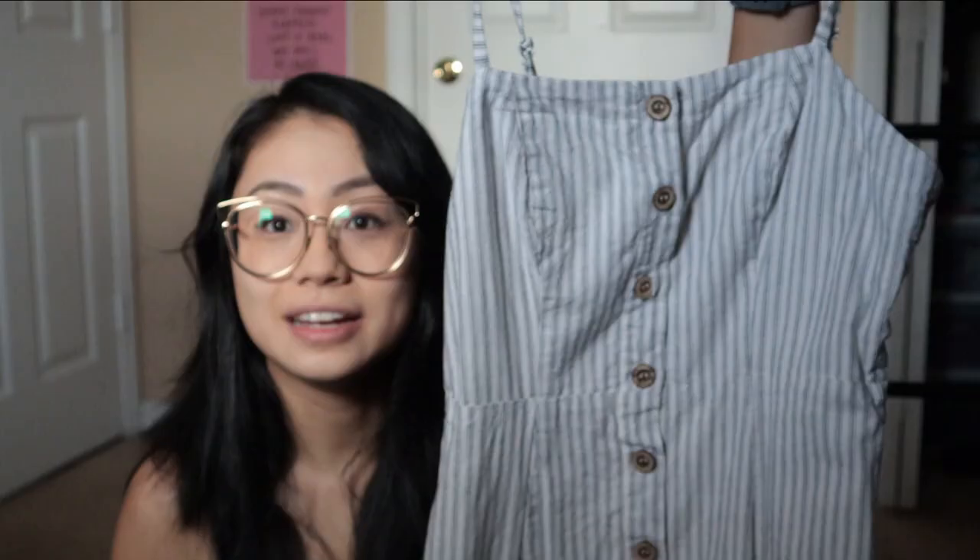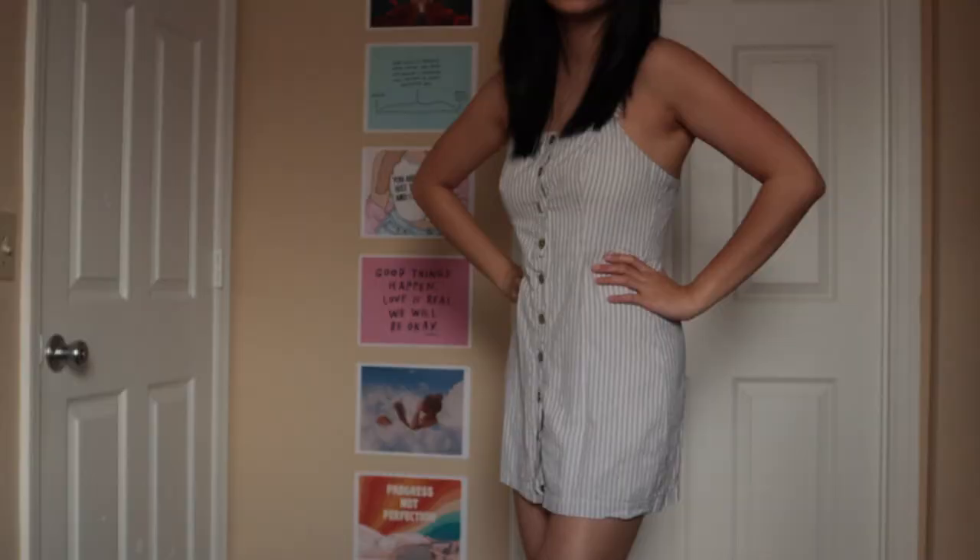I did a full-out Instagram photoshoot with this dress — casual plug at grace.yao, follow me. I feel like this style is really in right now, like the buttons going down. It's a nice cut, I enjoy the stripes. I love wearing dresses like this with a big chunky jacket — it pairs really well with a nice piece of outerwear.